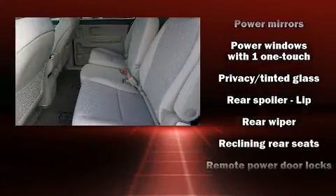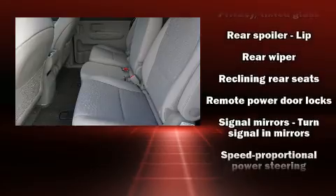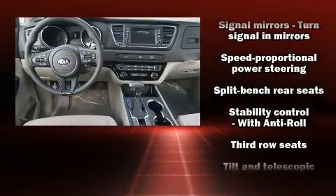Audio features include an AM/FM radio, steering wheel-mounted audio controls, and six well-positioned speakers.